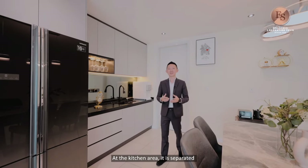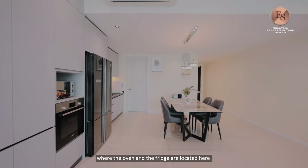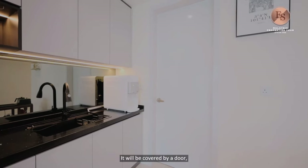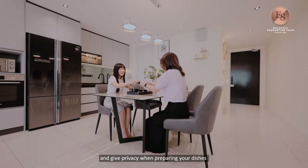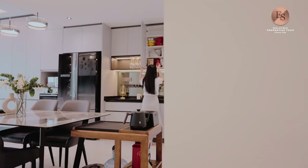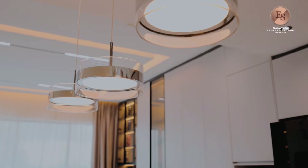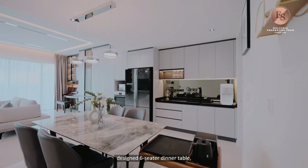At the kitchen area, it is separated between the wet and dry sections. The oven and fridge are located here, while the hood and hob are located at the back for heavy cooking. It will be covered by a door to keep cooking smoke out of the unit and provide privacy when preparing dishes while guests are present. They also extended the kitchen cabinets for more storage space and display cabinets. Acting as a central piece to the kitchen area is this marble quartz design six-seater dining table.